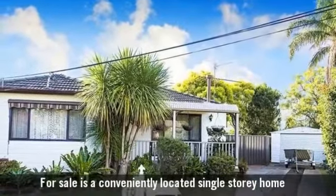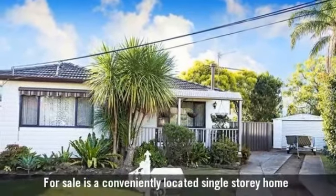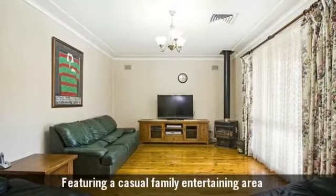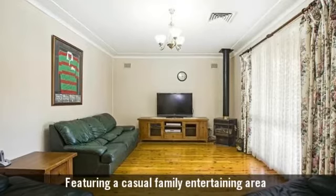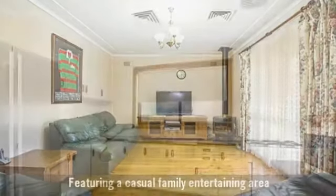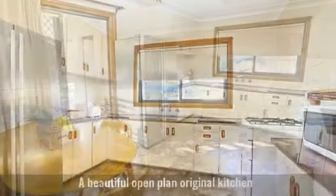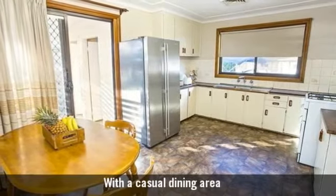For sale is a conveniently located single-storey home, featuring a casual family entertaining area and a beautiful open-plan original kitchen with a casual dining area.